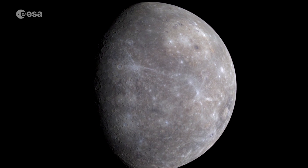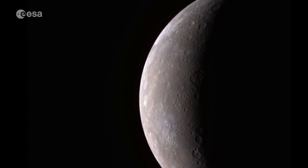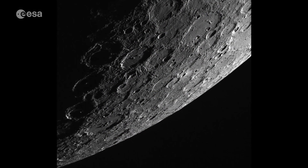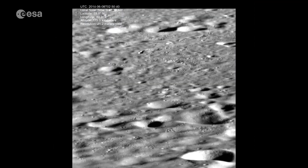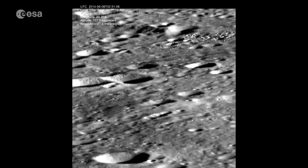With a thin crust of rock surrounding a dense iron core, there's more to Mercury than there first appears. Temperatures on the heavily cratered surface range from around 450 degrees Celsius down to minus 180, and there are signs of past volcanic activity.